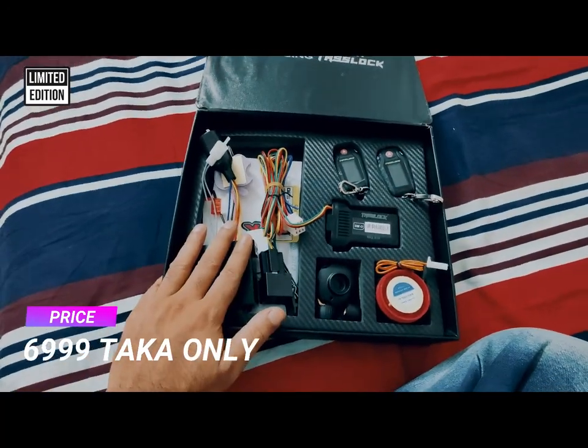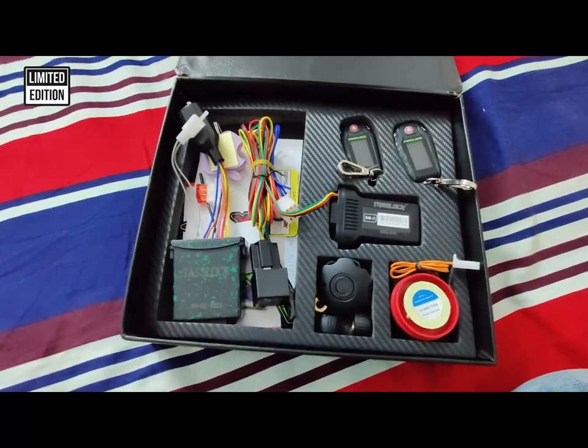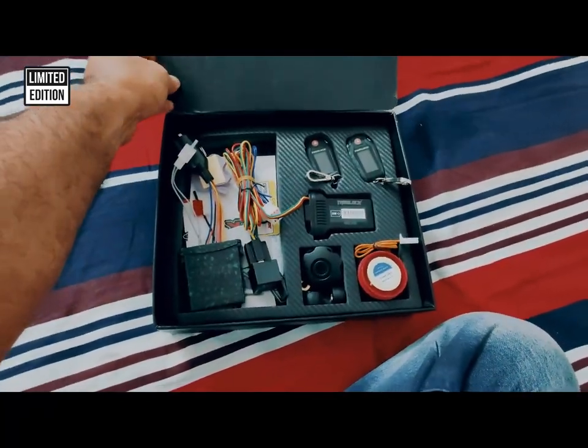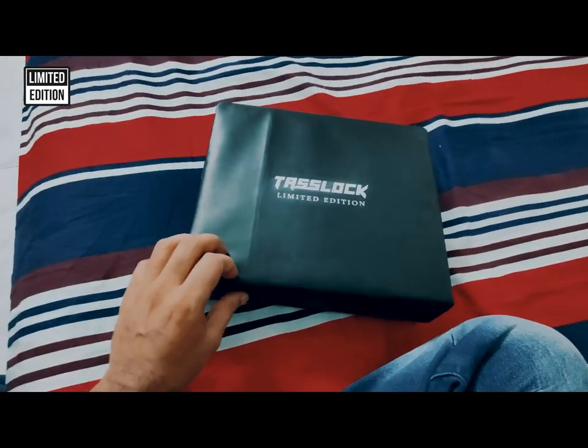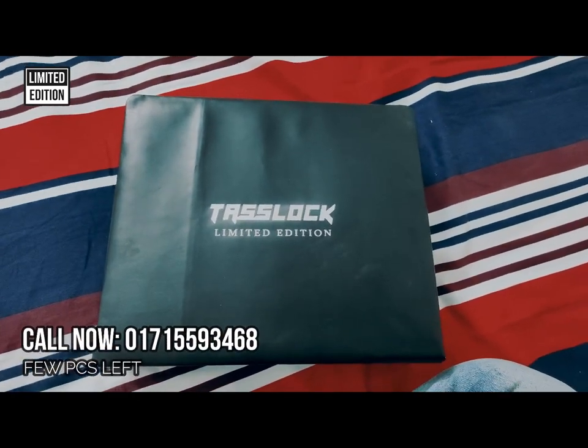So you can have lots of products at a compact price. The limited edition price will be 7000 only. This is a complete security system within the budget. If you want to buy this limited edition, please contact us — there is a number you can see here, you can call us for details.